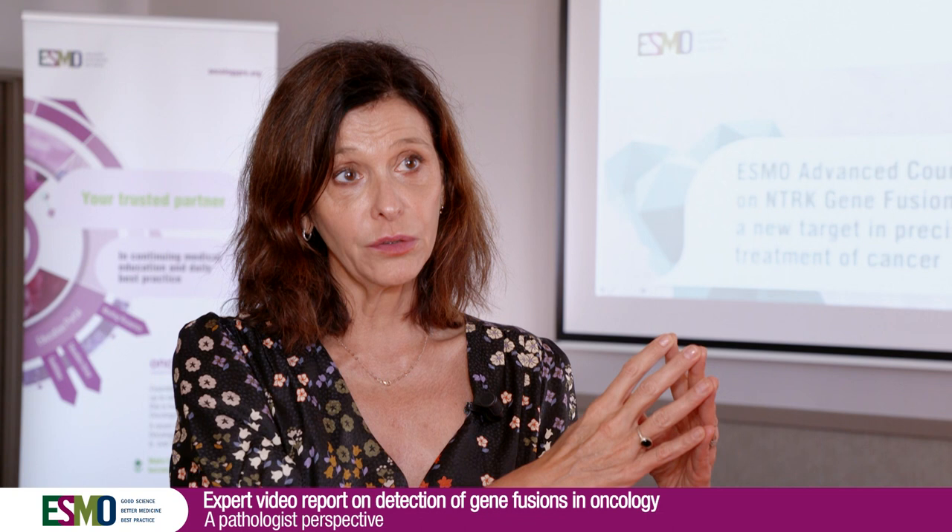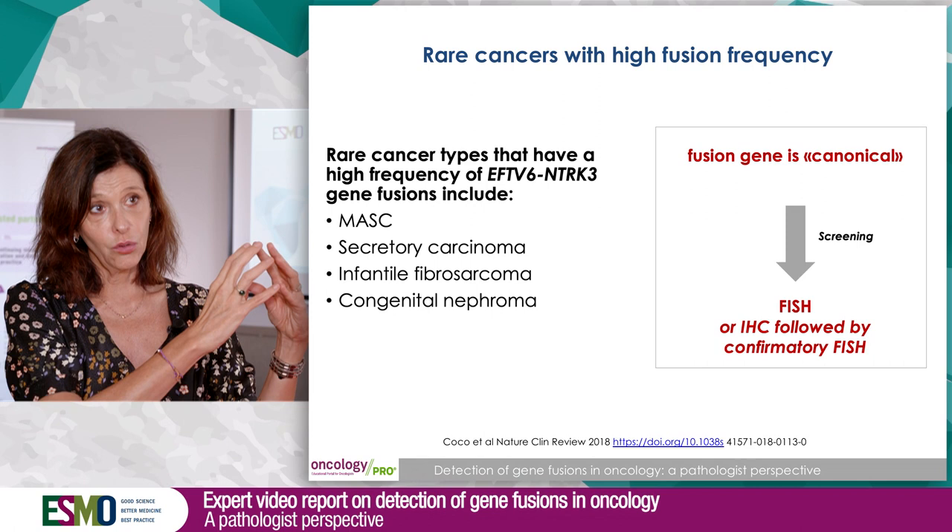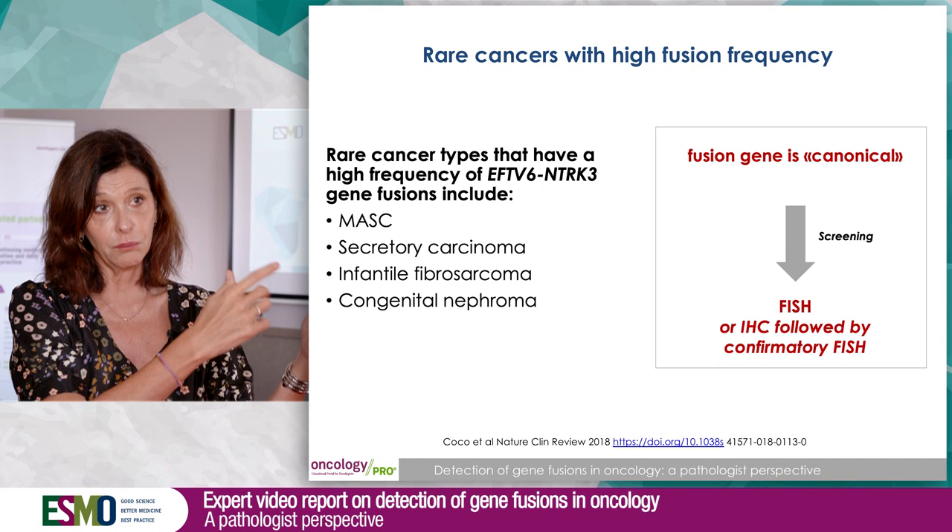The ESMO guidelines for NTRK testing address different situations. The first situation covers four specific tumor types: secretory breast cancer, mammary analogue salivary gland carcinoma, infantile fibrosarcoma, and nephroblastic tumor. In these cases, you can use immunohistochemistry or FISH to make the diagnosis, which can also be used to guide treatment.